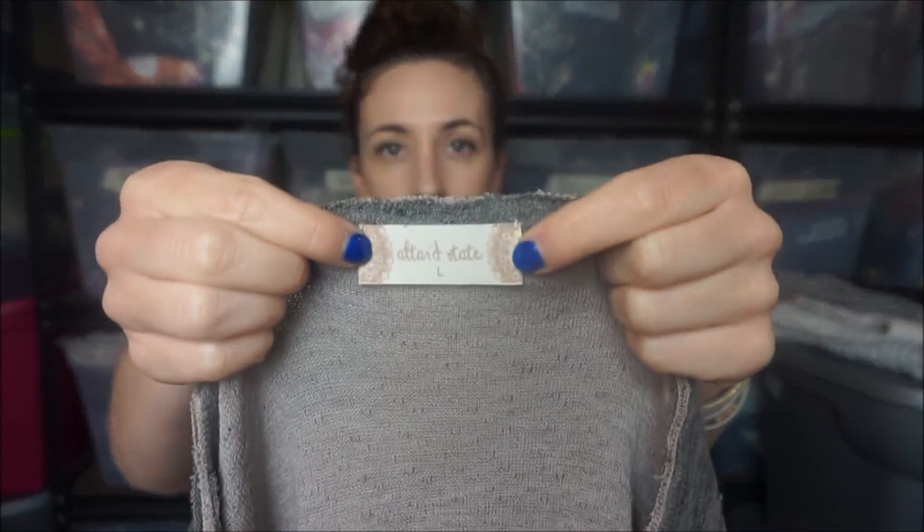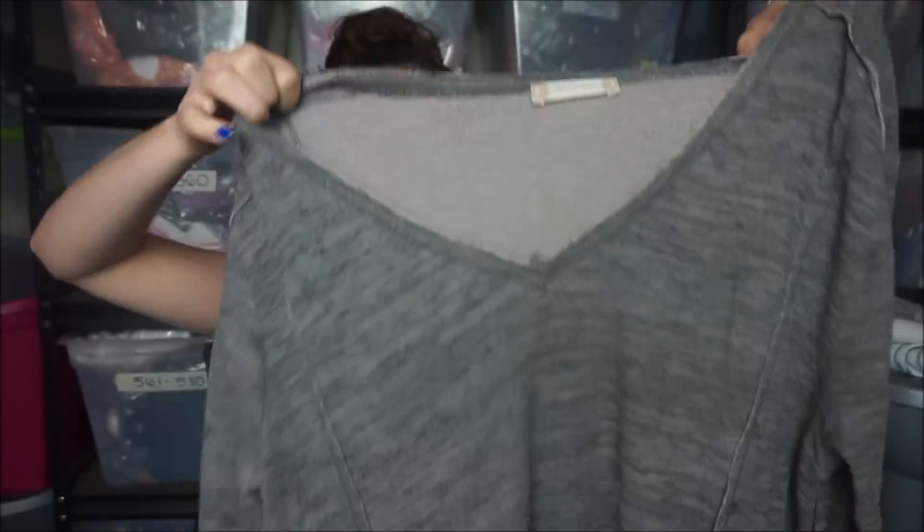This is one of my favorite brands to sell - I really like the style. It's Altered State, and it's just a simple pullover.